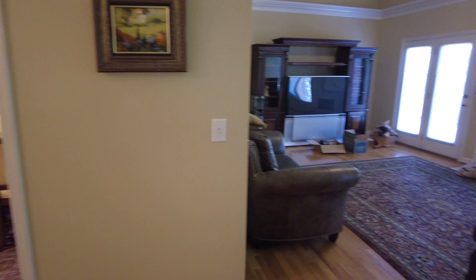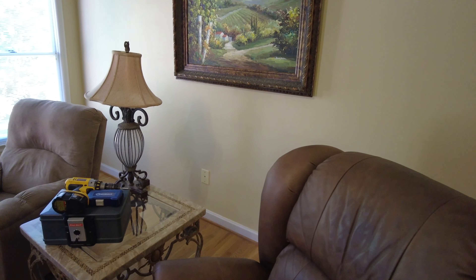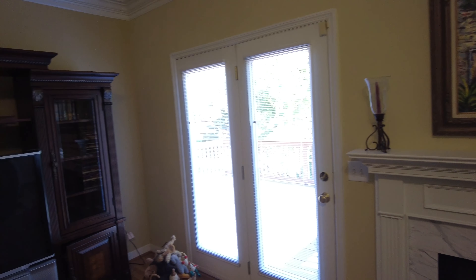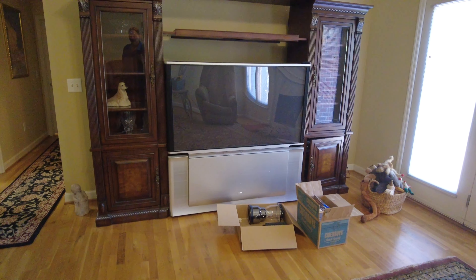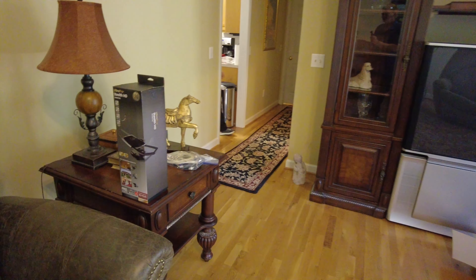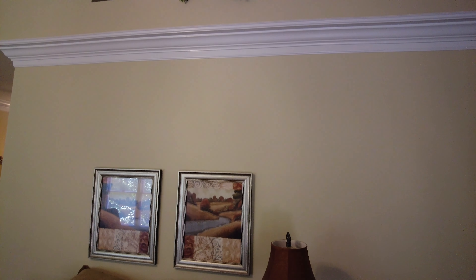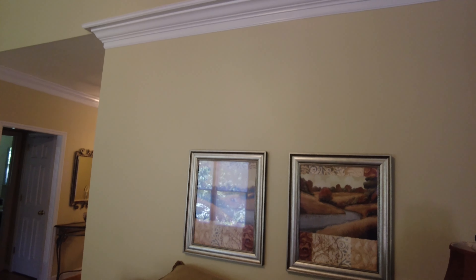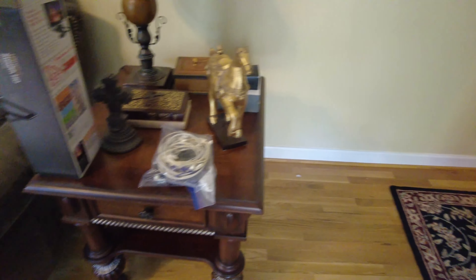Let's go into the den. And there we have the chairs, wall art, coffee tables, lamp, painting over the fireplace. Got an entertainment center and a large TV there, and then this coffee table right here. We've got some things way up there — wall hangings, as I was saying. This leather couch does not go with the sale.